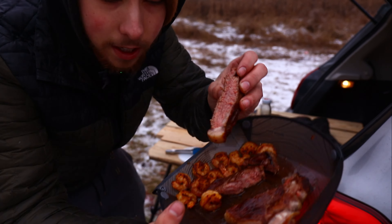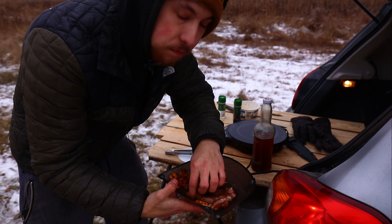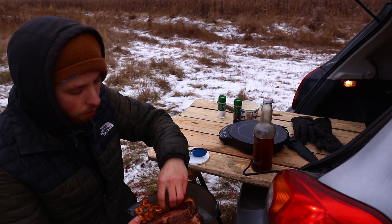We've got our steak and shrimp. That tastes so good. And our shrimp — awesome.